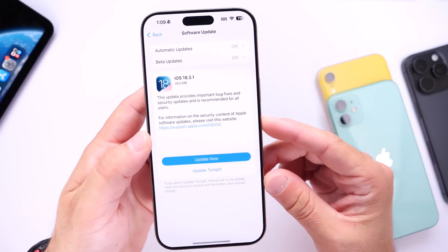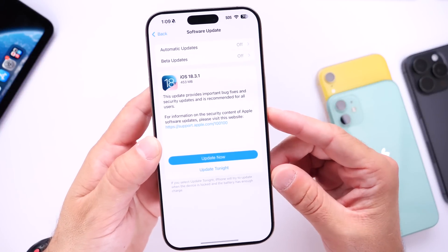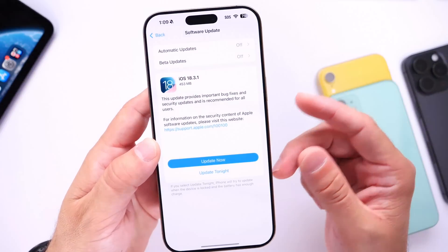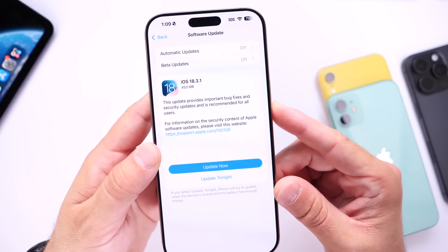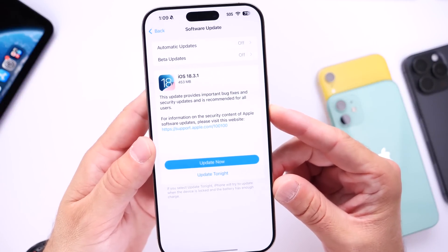So there you guys have it. Use that information as you will. I just wanted to update you on a few bugs and issues, and the strange performance issues on older devices as I just demonstrated. Let me know what you think about the software so far — have you updated? Thank you for watching and I'll see you guys on the next one.